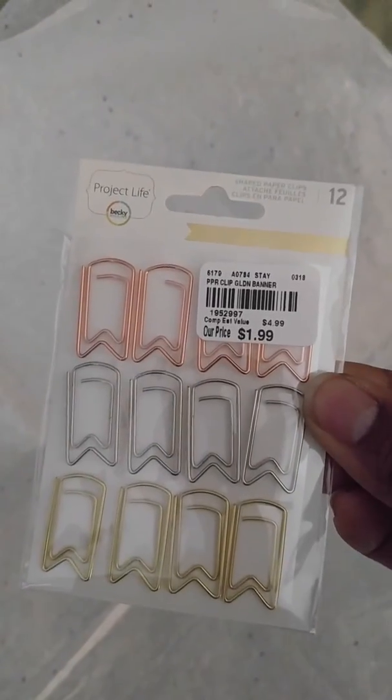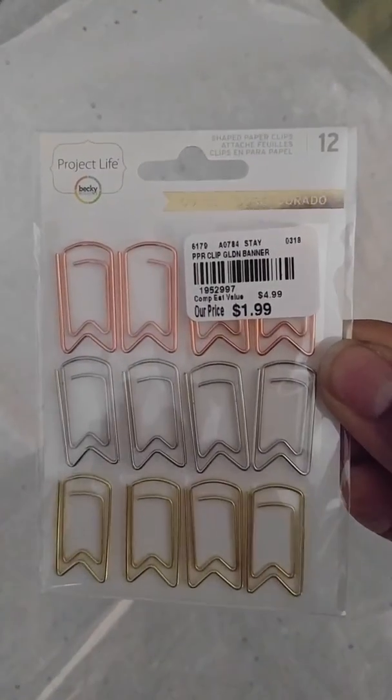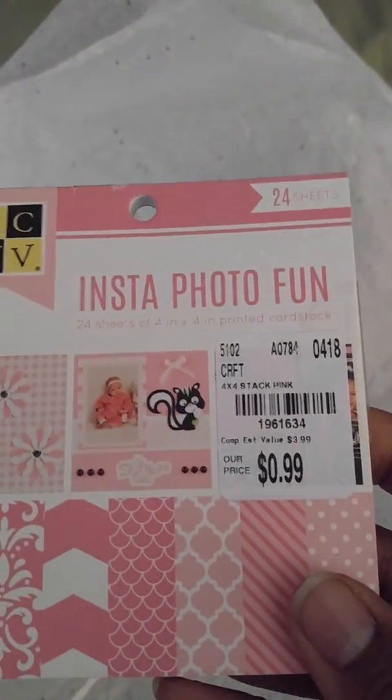And then we're going to move on to Tuesday Morning. I found some things I hadn't seen there before, though a few of them I'd seen other ladies on YouTube had purchased. Here are some paper clips — the copper, the gold, and the silver. I thought those were cute. Here's the Insta Photo Fun — it's a paper pad and I thought that was really cute.